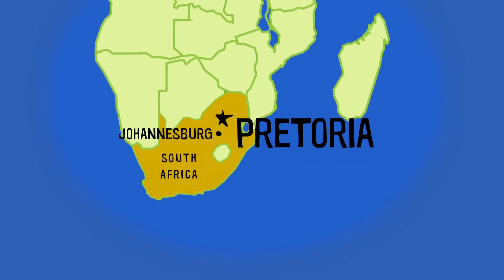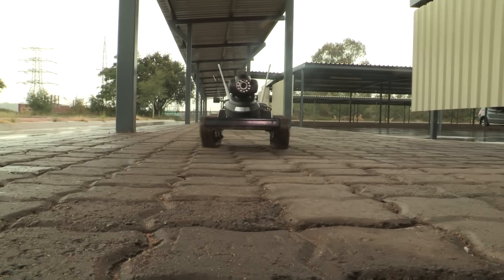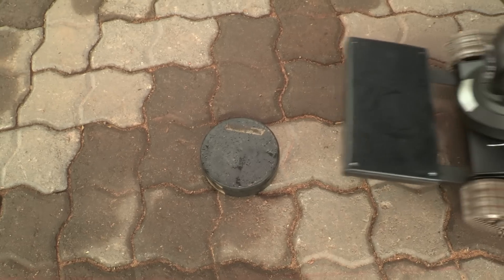My name is Selaylo Mujela. My name is Mbwesela Sokwe. We are qualified electronic technicians from Pretoria, South Africa. We have developed electronic systems to detect landmines.